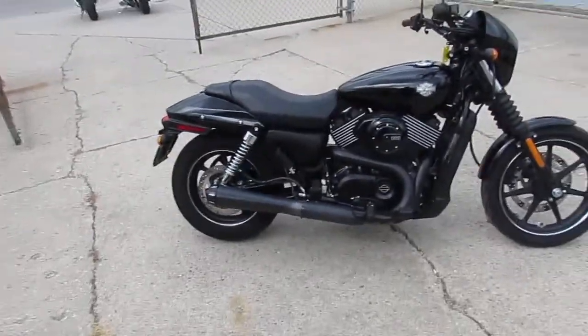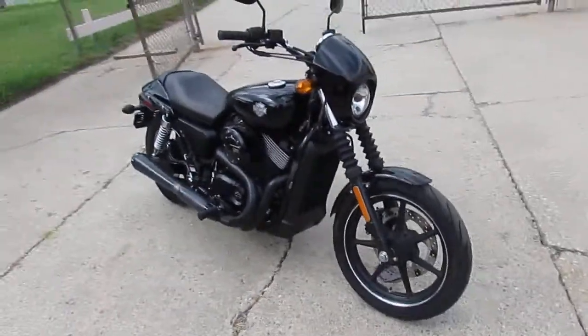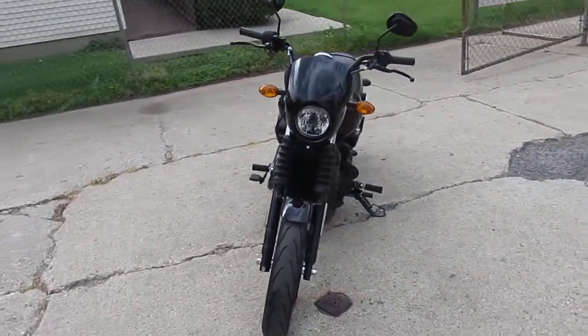Approval Power Sports, used Harley-Davidson. We're doing some videos on our used ones right now. This is a 2015 Harley XG750. As you guys can see in the video, this thing's flawless.